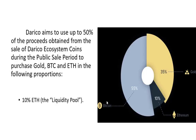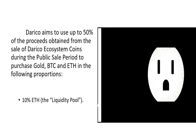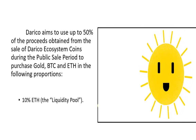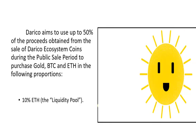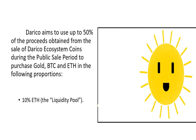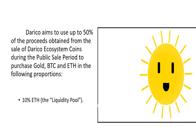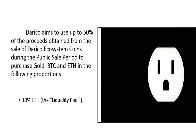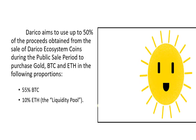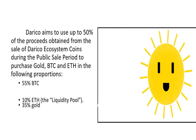DiRICO aims to yield up to 50% of the proceeds obtained from the sale of DiRICO ecosystem coins during the public sale period to purchase gold, Bitcoin, and ETH in the following proportion: 55% gold, 55% Bitcoin, and 10% ETH.